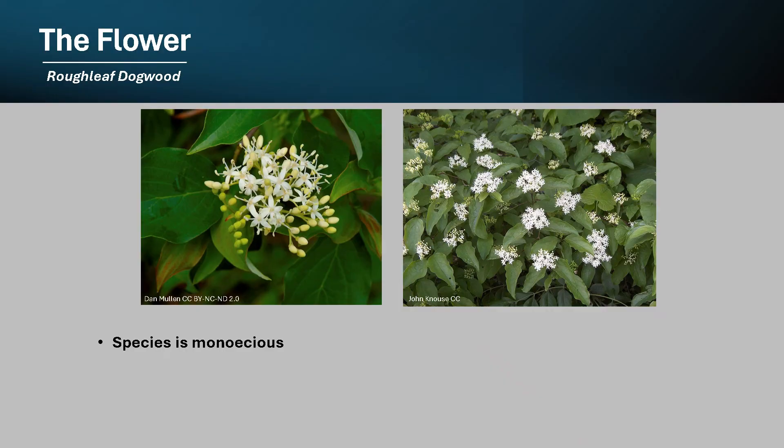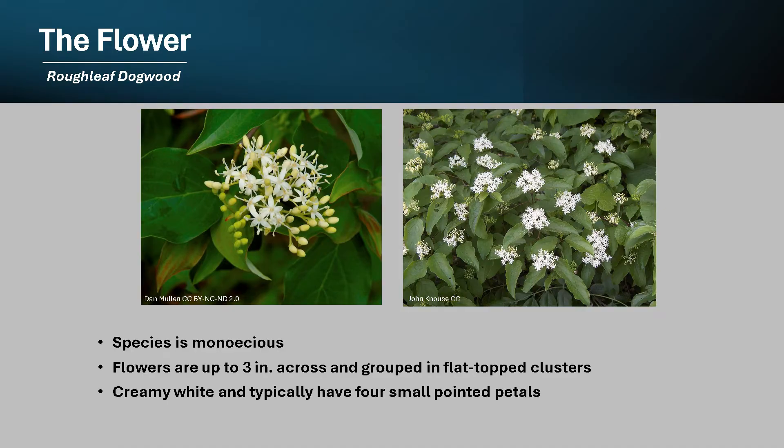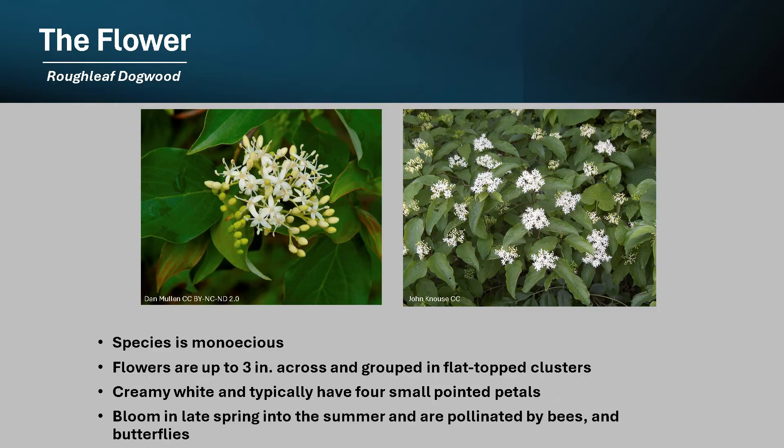This species is monoecious, meaning a tree has both male and female reproductive structures. The flowers are small, about three inches across, and grouped in flat-topped clusters. They are creamy white and typically have four small pointed petals. The flowers bloom in late spring into summer and are pollinated by bees and butterflies.